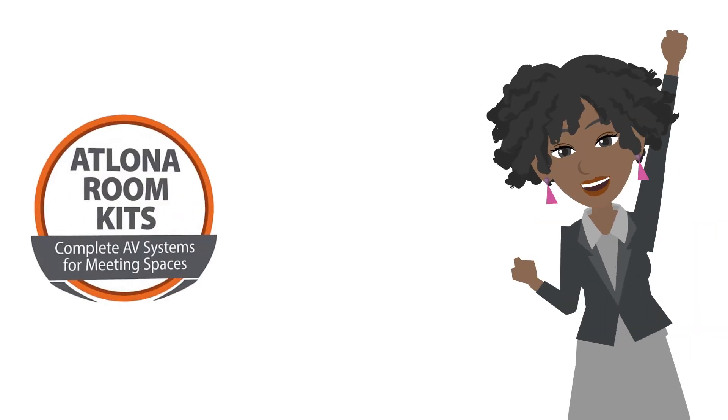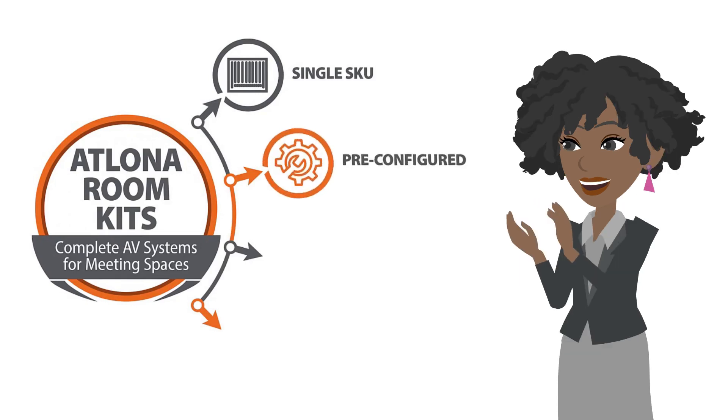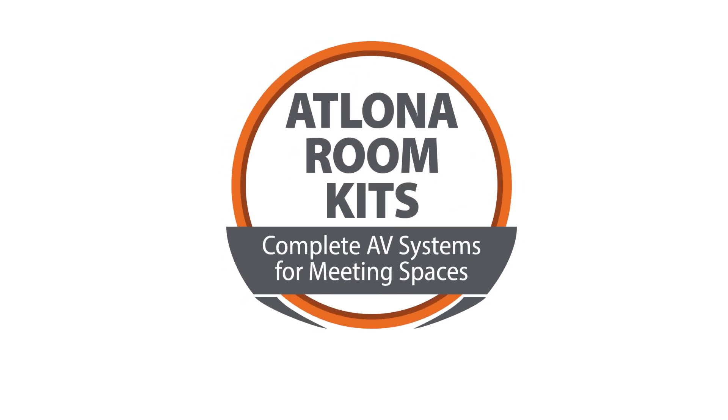These kits are just what Jane has been looking for: single part number, pre-configured design, fast installing, and easily repeatable across her facility. To learn more about Atlona room kits, visit us at www.atlona.com/ARK.